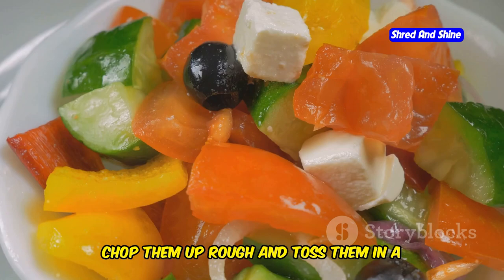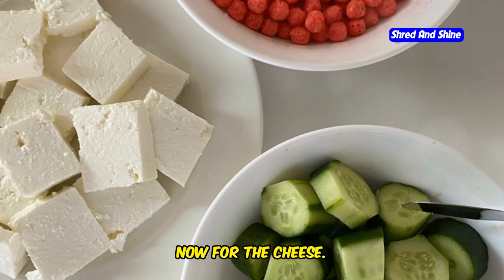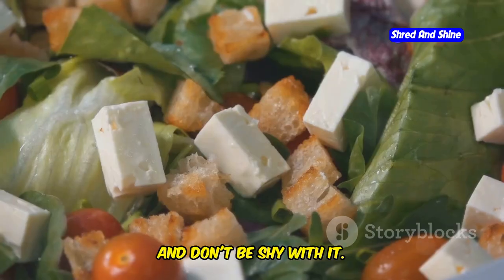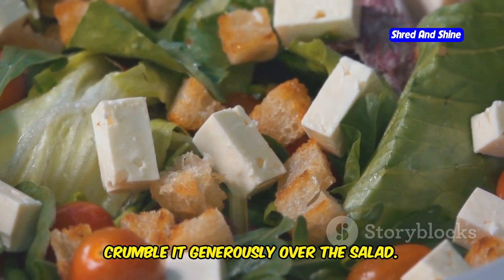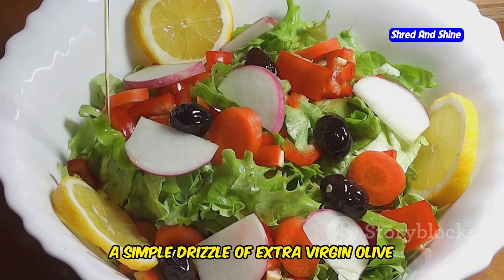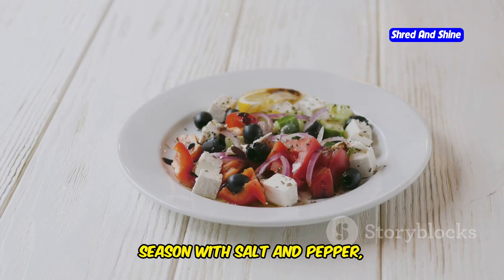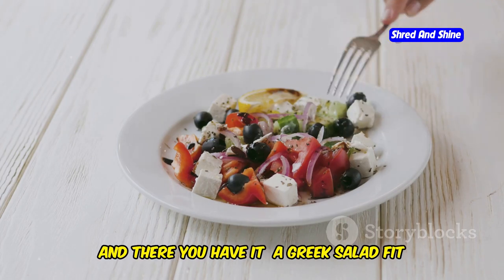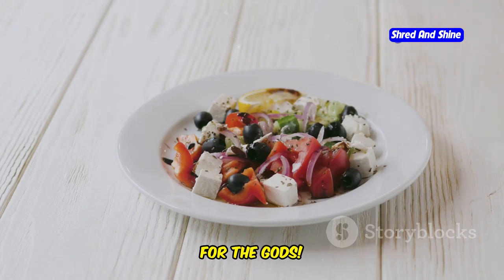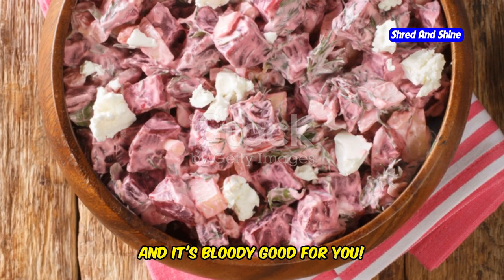Chop them up rough and toss them in a bowl with some sliced cucumbers, red onion, and a handful of kalamata olives. Now for the cheese — feta, of course. Don't be shy with it; crumble it generously over the salad. For the dressing, a simple drizzle of extra virgin olive oil and a squeeze of fresh lemon juice is all you need. Season with salt and pepper, toss it all together, and there you have it — a Greek salad fit for the gods. It's fresh, vibrant, and packed with flavor.